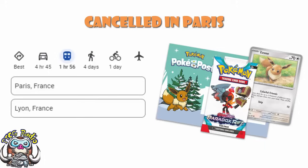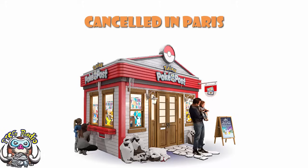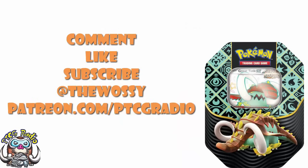So there we go — we've got the new tins we've been waiting for, we've got a Charizard Jumbo which looks awesome, and we've got bad news about PokePost being cancelled in Paris. Tell me what you think about all of this in the comment section. Make sure you like this video, subscribe to this channel, follow me on Twitter at TheWossy — that's where we talk about Pokemon and card games and Pokemon card games. Please do consider checking out patreon.com/ptcgradio, where you can support the channel, get some bonus podcasts, join the Discord, and get shoutouts on the channel, like the lovely Mary Sanders Lazenby who's been a supporter for a long time. By far the most important thing as always — look after yourselves till next time. Thank you very much for watching. My name's Ross, and you've been watching PTCG Radio.